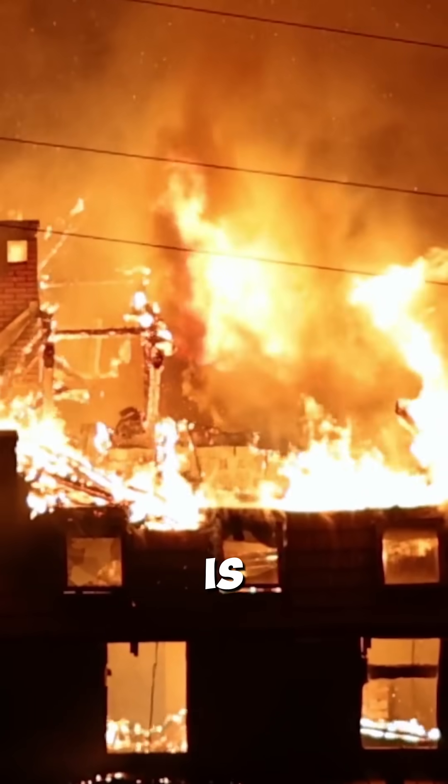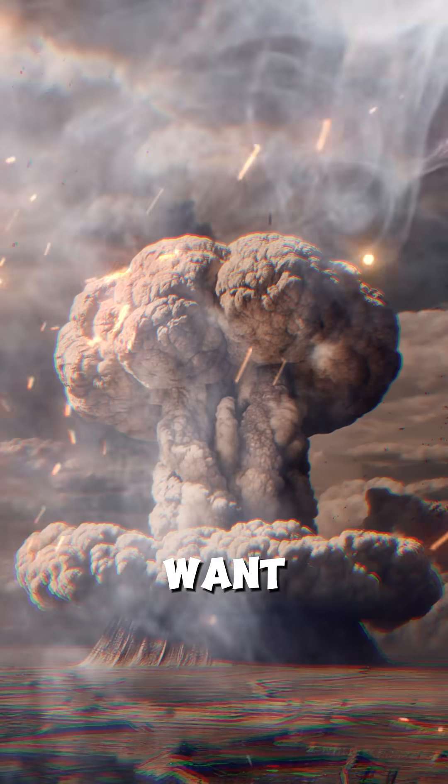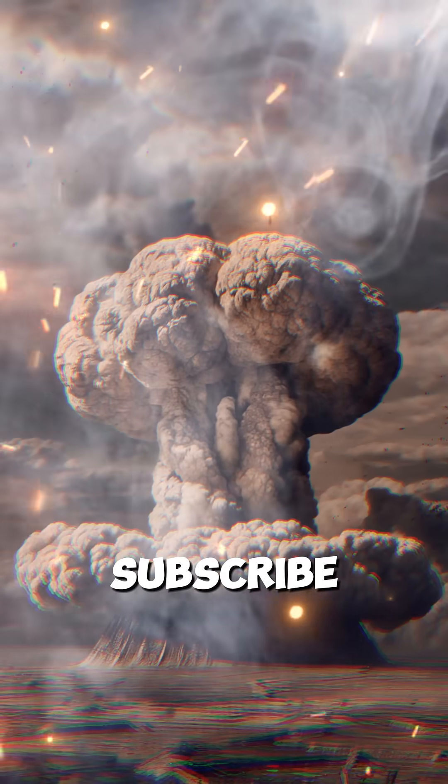The devastation of a nuclear bomb is unimaginable. Want to know more about nuclear science? Subscribe for more facts.